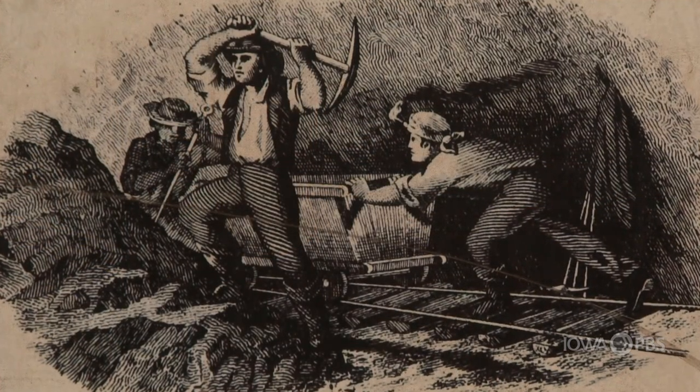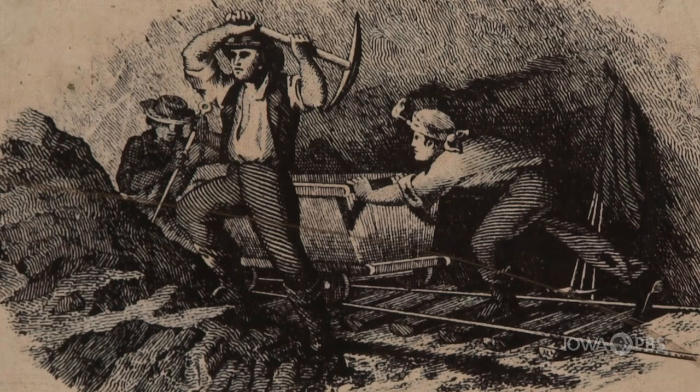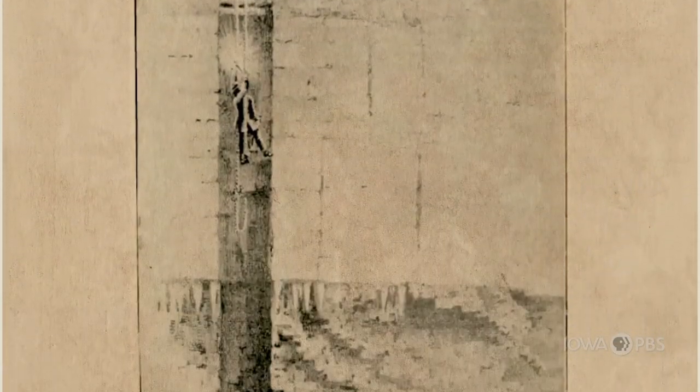At that time you had a lot of French fur traders come into the area with the fur trade, but we also had lead mining in the area. This land was very rich with lead ore — you had the gold rush in California, and here you had the lead rush.